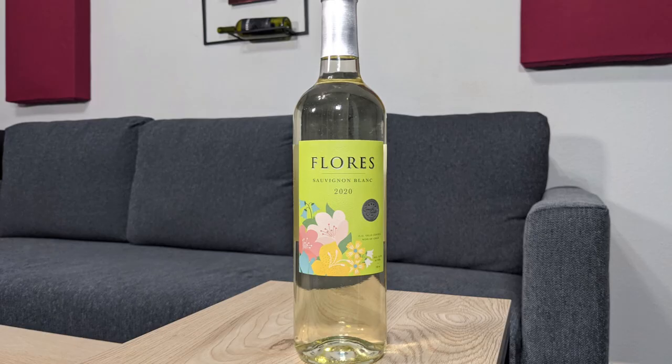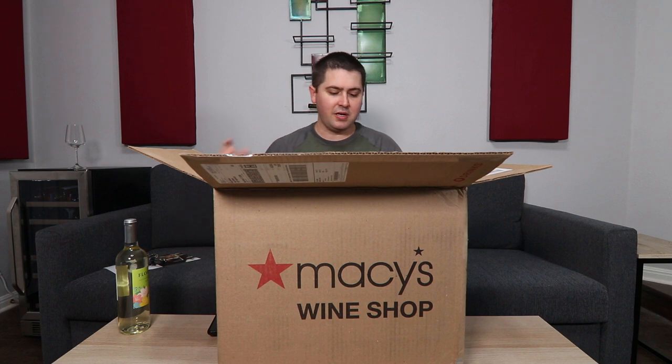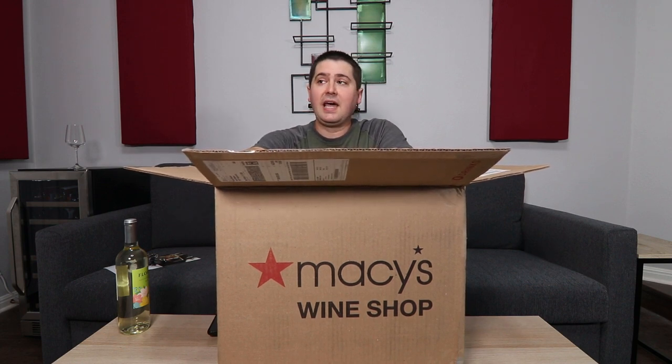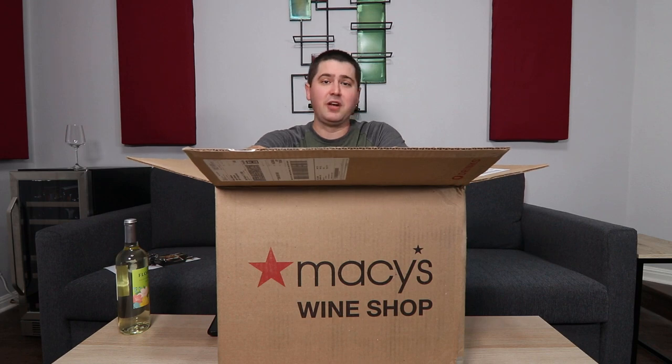The first one is the 2020 Flores Sauvignon Blanc from Chile. They must know that I like Sauvignon Blanc — they must have watched some stuff on the channel because I talk way too much about it sometimes. I really like it; it's a nice wine. I like the varietal.